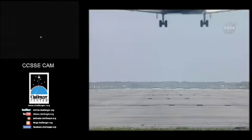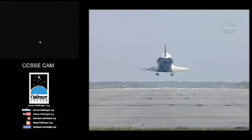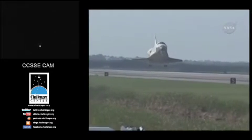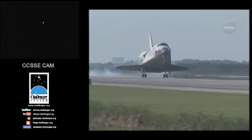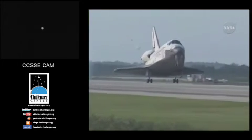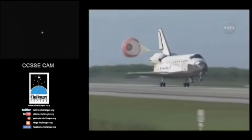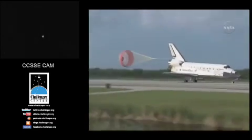Just like that, fifteen days and six million miles later, Space Shuttle Discovery, with her crew of seven, concluded their journey on Tuesday, April 20th at 9:08 a.m. with a perfect landing at Kennedy Space Center. Only three shuttle missions remain before NASA retires the fleet. Atlantis is already on the launch pad for a liftoff targeted for May 14th, 2010.